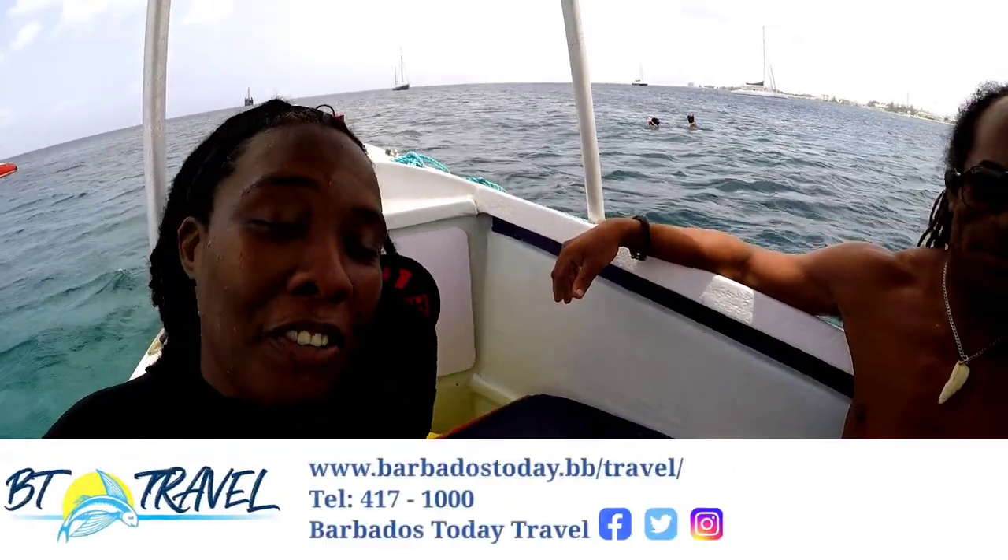Mermaid boat day! Guys, as always, stay safe but be positive and enjoy the ocean.